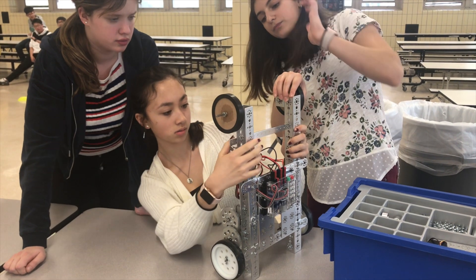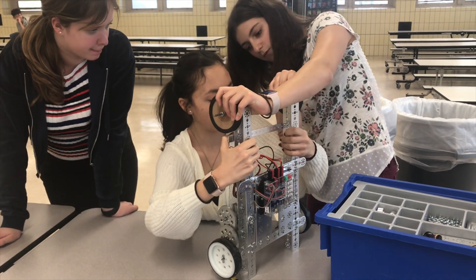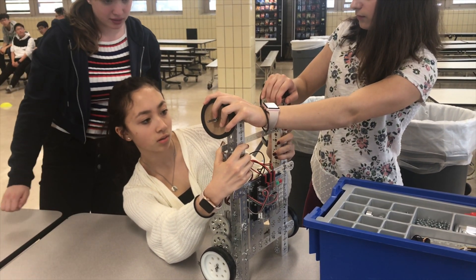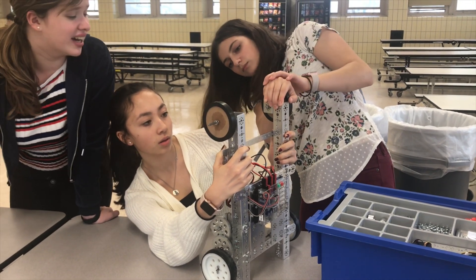STEM is a course that introduces students to basic, open-ended problem solving using the engineering design process. All the major published versions of the design process agree that the first step is always identification of a particular problem, which is exactly where the course begins.